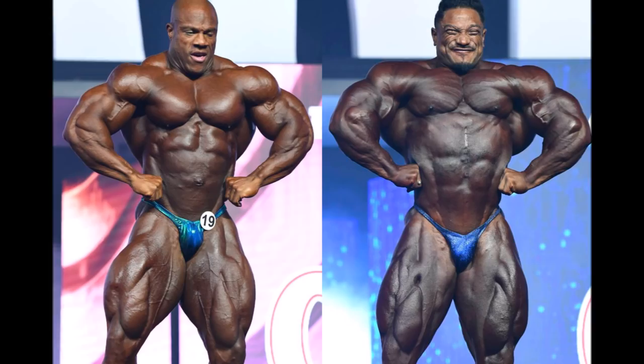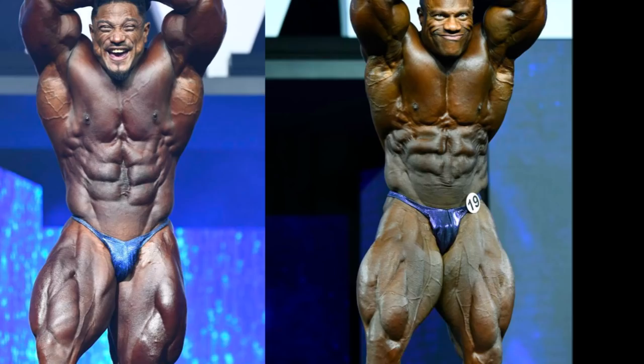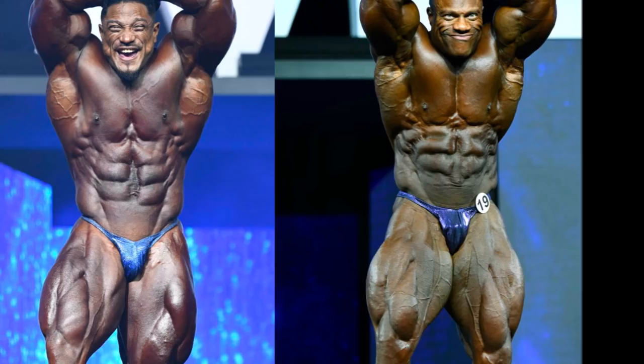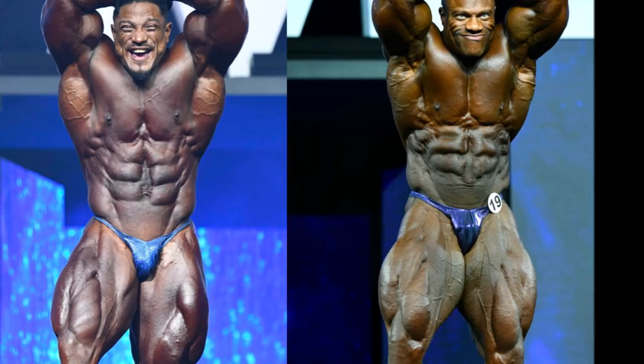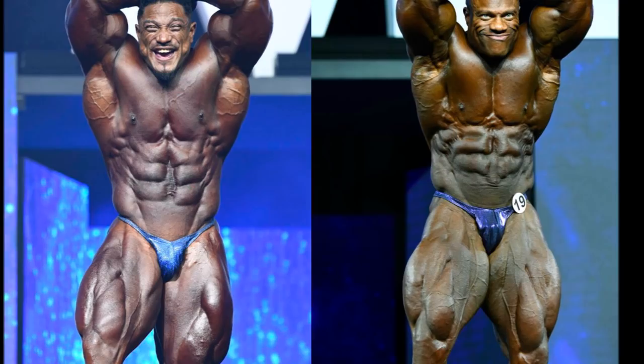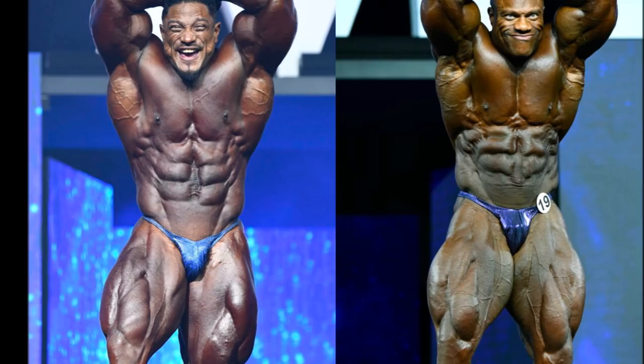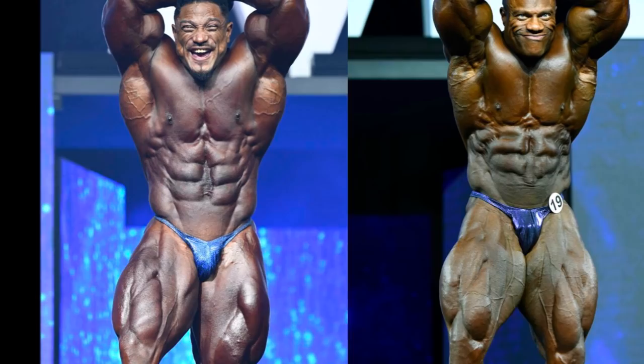Phil does have better legs in the front lat spread, but it is called the front lat spread — so overall I give that pose to Roelly. Moving to the abs and thighs, I'm comparing a photo of Roelly from the finals and a photo of Phil from prejudging. Phil didn't hit any abs and thighs during his night show routine — he knows that's a weak shot for him. Roelly's improved that shot a lot: better taper, better lat flare, better ab development. Roelly definitely takes the abs and thighs.